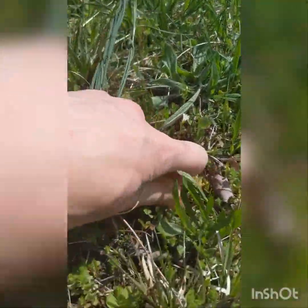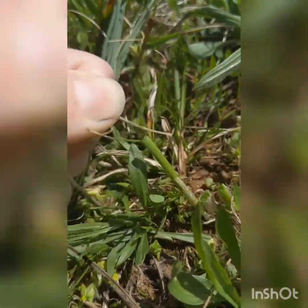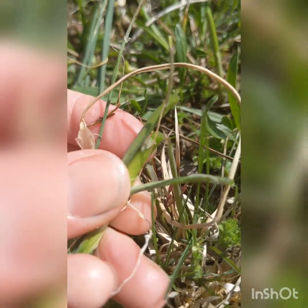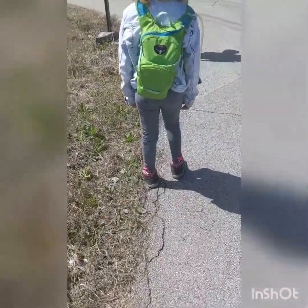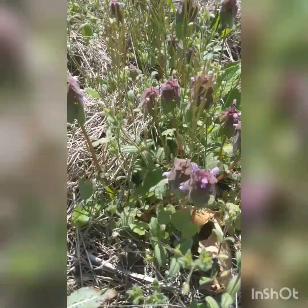If you pull the bottom of those up, you can put them up to your nose and give it a sniff, and you'll smell them and know for sure if they're onions or not. Another plant that you can do this with are these purple dead nettles that are sticking up this time of year.